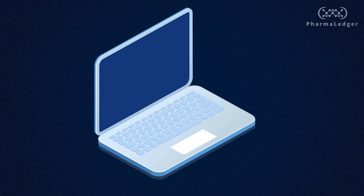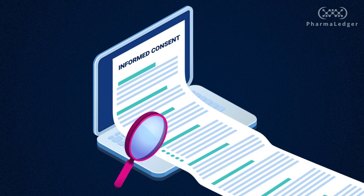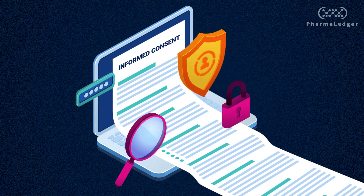Blockchain-enabled smart contract-based permission settings ensure features such as transparency, privacy, and patient confidentiality, meaning that the owner of the data can see and control who has access to the sensitive information.